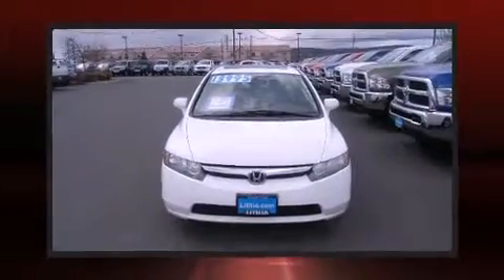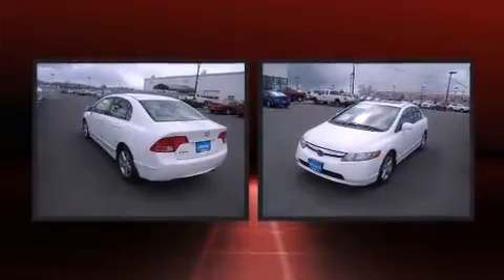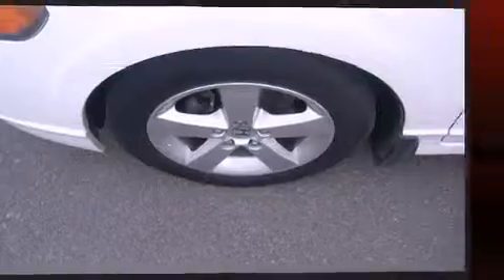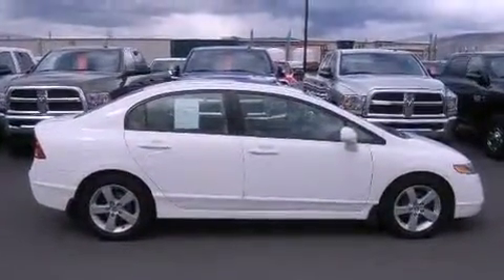You can expect a lot from the 2008 Honda Civic. This four-door, five-passenger sedan still has less than 80,000 miles. It features a front-wheel drive platform, an automatic transmission, and a 1.8 liter four-cylinder engine. Honda prioritized practicality, efficiency, and style.